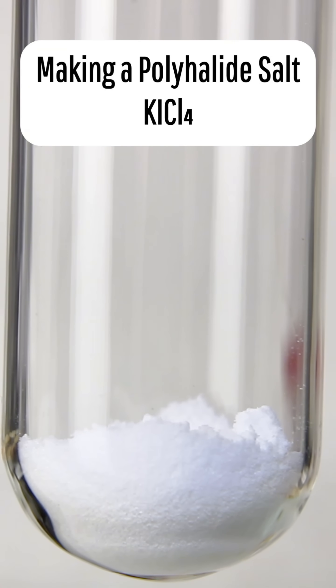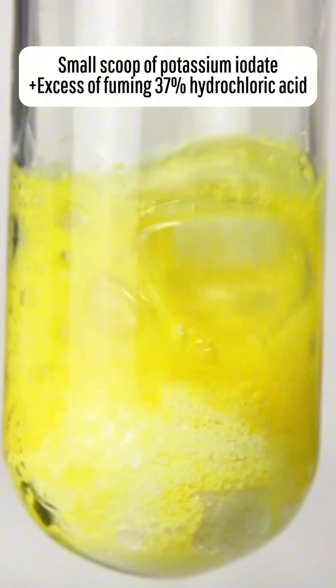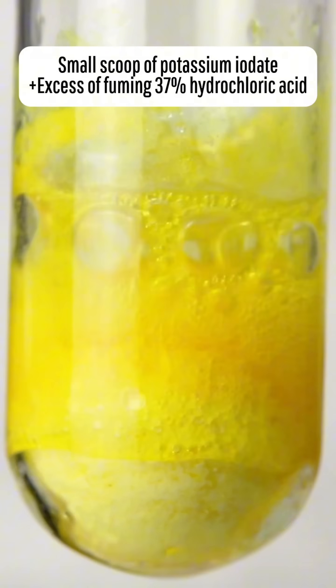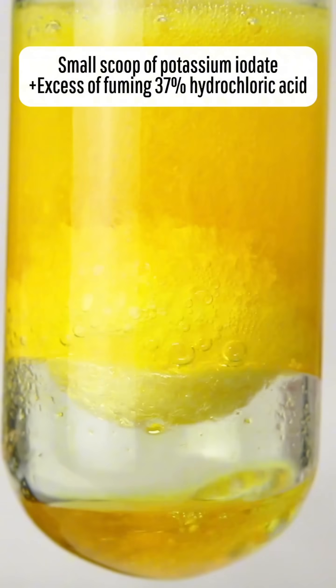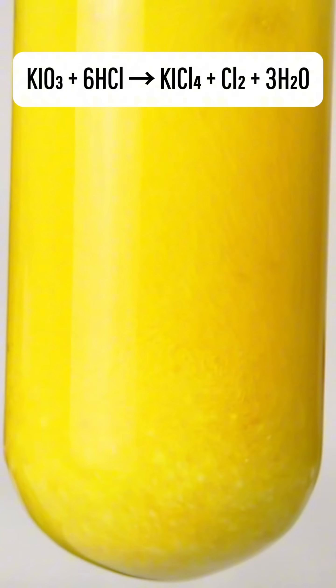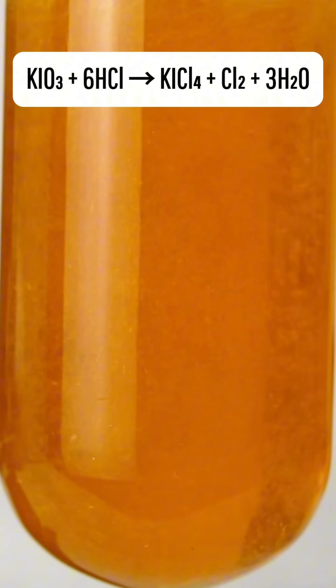Today I'm going to show you how to make an incredibly unstable compound that doesn't exist anywhere in nature and would really prefer not to exist. It only requires two chemicals to make, and all you have to do is add an excess of 37% fuming hydrochloric acid to some potassium iodate. This will oxidize the hydrochloric acid to chlorine gas and water, along with our product which is called potassium tetrachloroiodide.